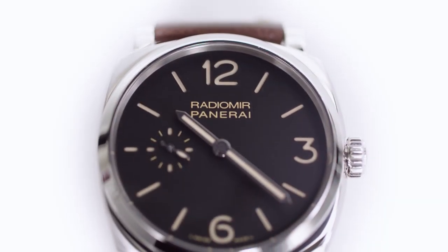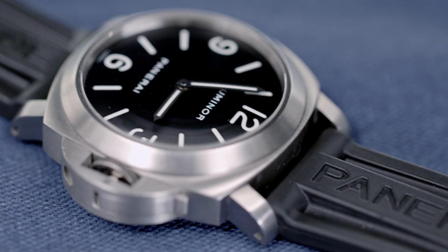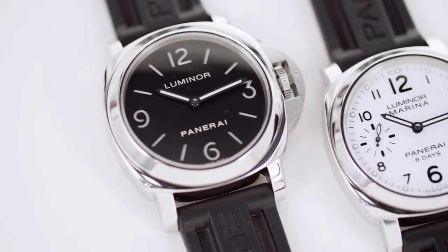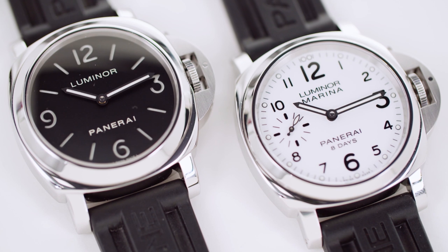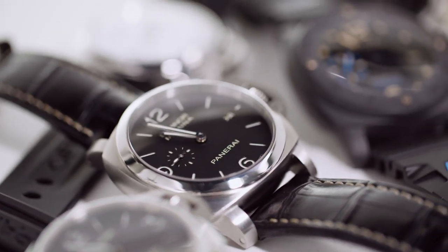In the early 90s Panerai wasn't doing well. Then Sylvester Stallone found the watches while filming the 1996 movie Daylight in Italy. All of a sudden this little Italian watch brand was gaining notoriety, and in 1997 the Richemont Group acquired Panerai. The first watches released under the new ownership were the Luminor and the Luminor Marina. In the past 20-plus years, Panerai has grown from a little watchmaker in Florence to a prominent luxury brand with world recognition.